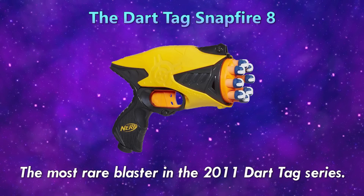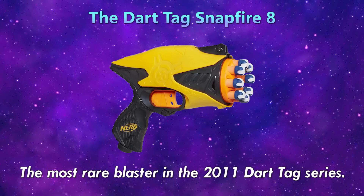The Dartag Snapfire 8 — the most rare blaster in the 2011 Dartag series.